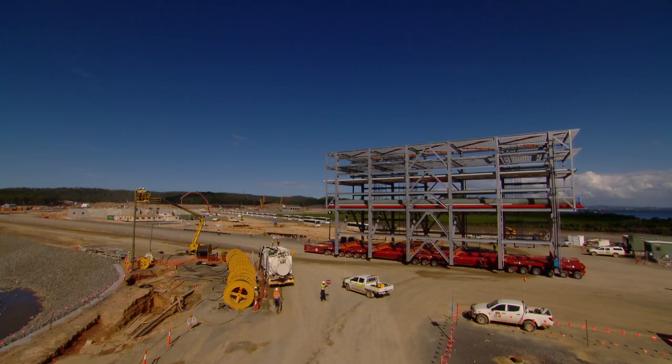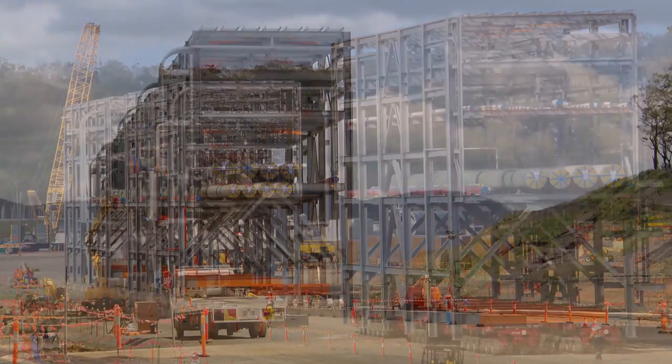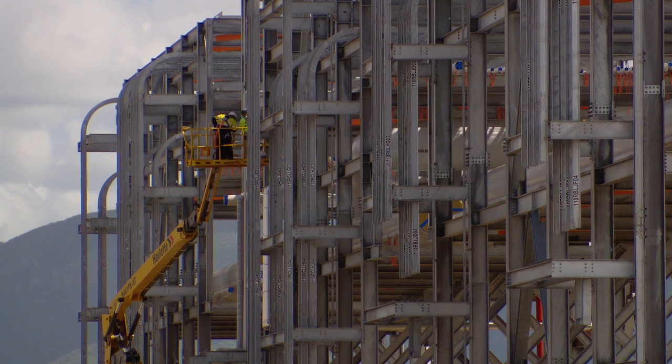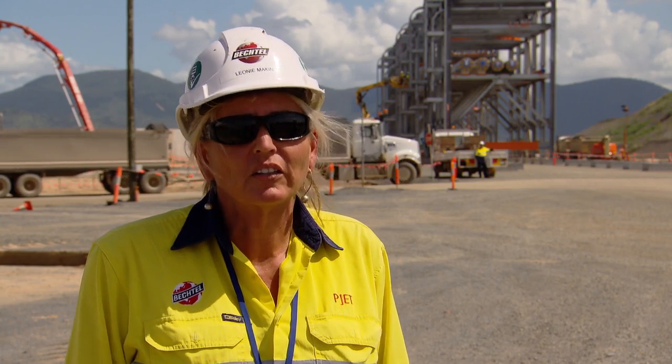It's been just over a month since the modules left Batam. They've arrived in Gladstone. We've unloaded them off the barge, placed them in the quarantine area and they're currently being inspected by the DAF officer. What we're looking for is biosecurity risk material — anything from bird droppings to animals that hitchhiked from Batam. Once that's all done and they're passed, they'll then go to site.